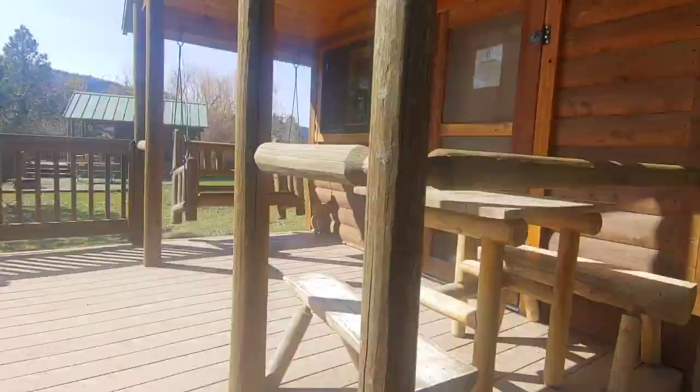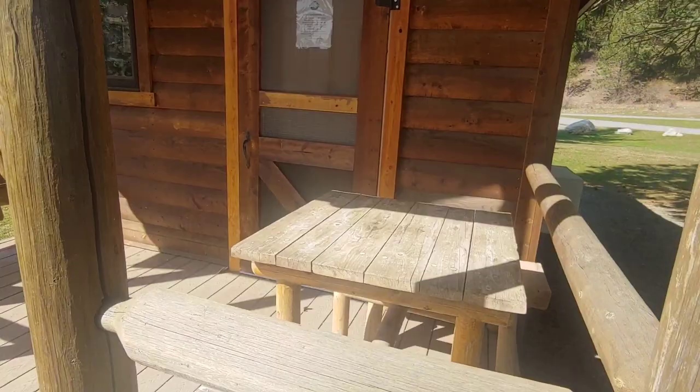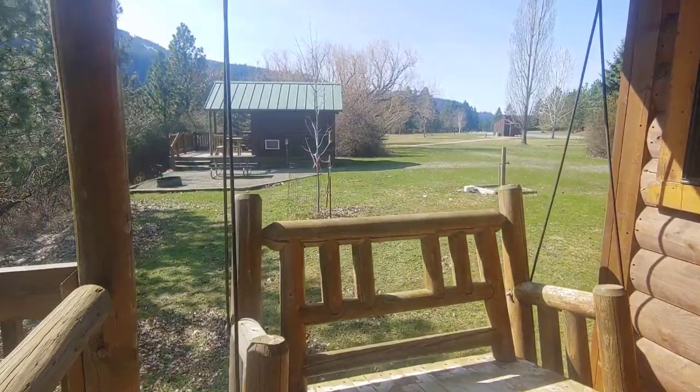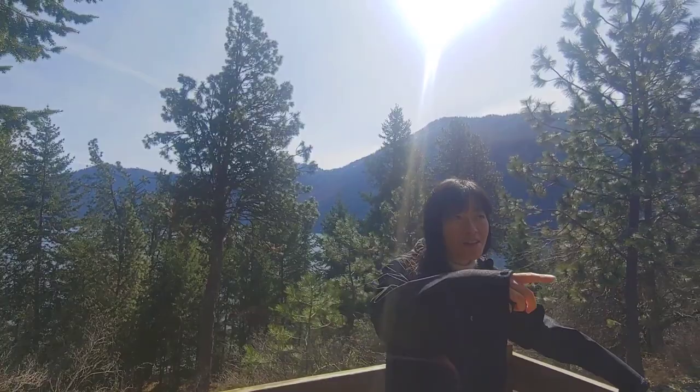You can get a picnic table, a fire pit, a nice view with a place to sit and eat your meal, and a nice rocking chair. And of course you get the beautiful view of Ponderay Lake.